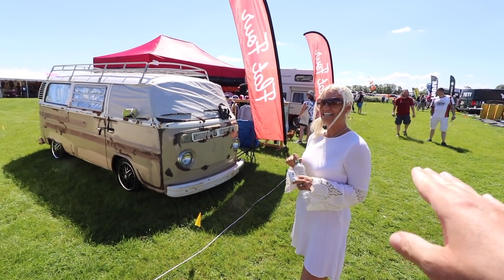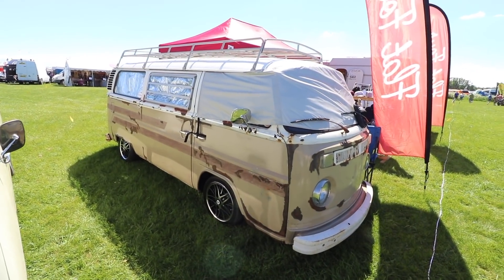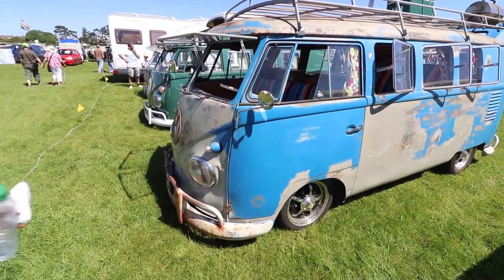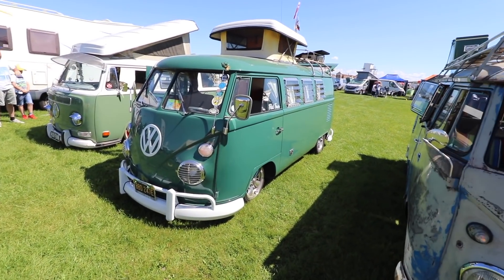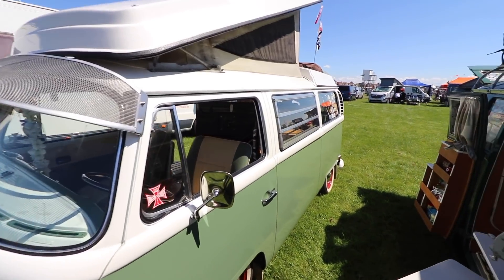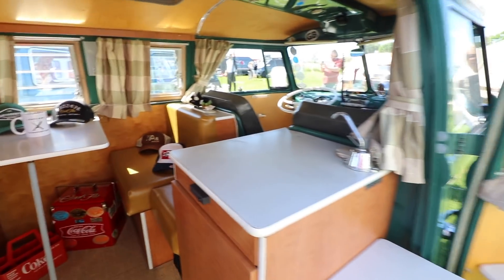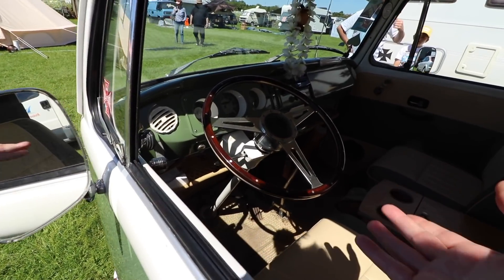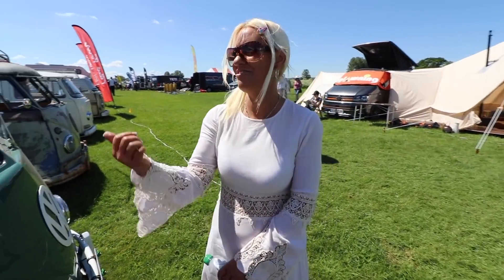There will probably be a thousand campervans in this video and the coming videos. I've got to show you some of them as we're going around. Absolutely stunning - I love this proper battered effect, that is beautiful. And then you've got the done-up beautiful one - oh I do like the green and white, done out very nicely. Why can't we do this with our van? I want something unique, I don't want us to look like everybody else's.